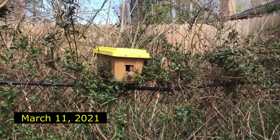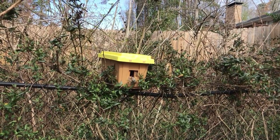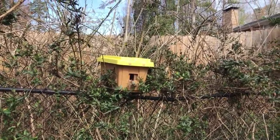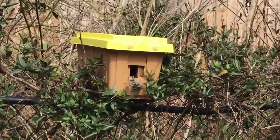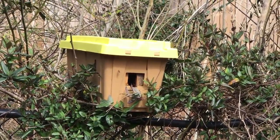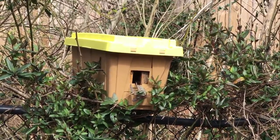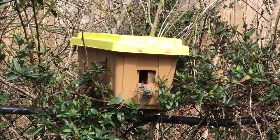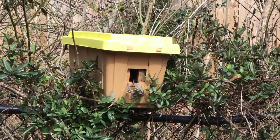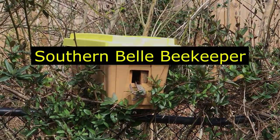Hey guys, so this is Thursday morning, the next morning since I put up the swarm trap. There's a little more activity — actually a second ago there were a lot more bees flying around the entrance. They're checking out this, so it may end up catching a swarm if one of my hives decides to take off. We'll see — I'll keep you updated.